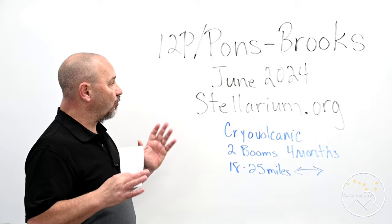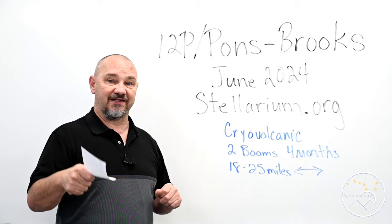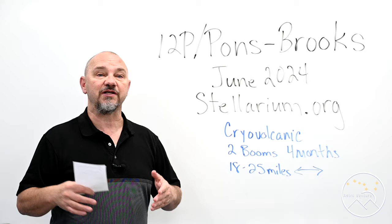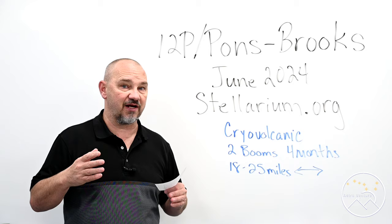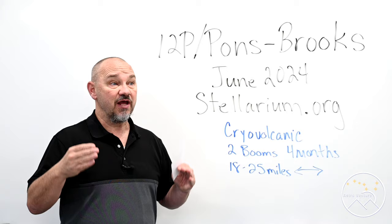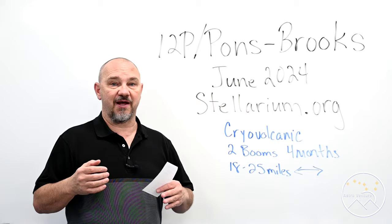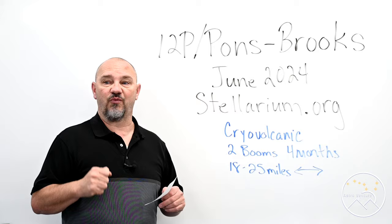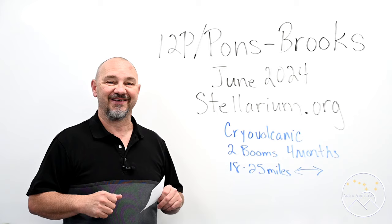They're not small wispy tails — they're very prominent. I want you to get 12P/Pons-Brooks into your Stellarium program. I'm going to teach you how to do that today so you can start planning for June 2024. With the size of this comet, we should all really be able to capture some great images. The experts are suspecting this one may get as bright as naked-eye visible.